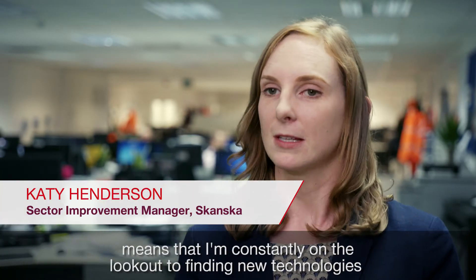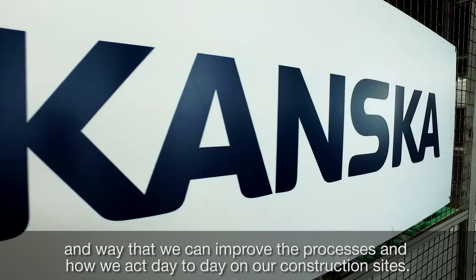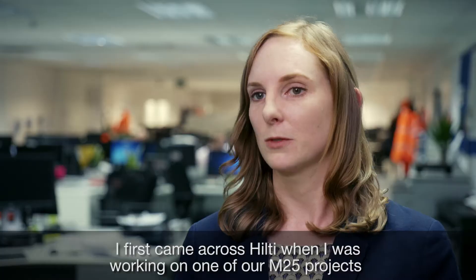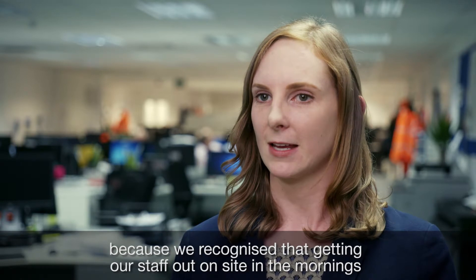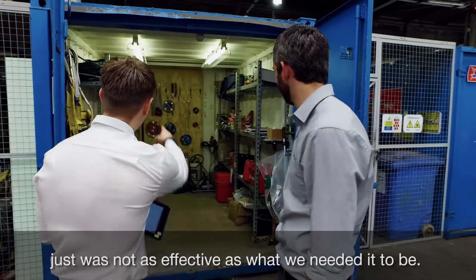My job as the sector improvement manager for Skanska means that I'm constantly on the lookout for new technologies and ways that we can improve the processes and how we act day-to-day on our construction sites. I first came across Hilti when I was working on one of our M25 projects, because we recognised that getting our staff out on site in the mornings just was not as effective as what we needed it to be.